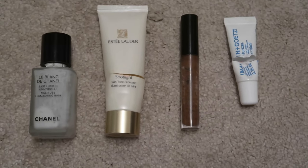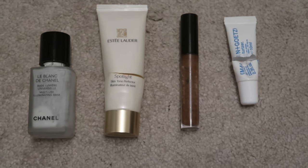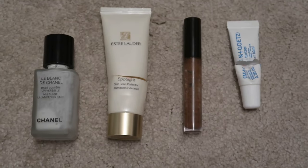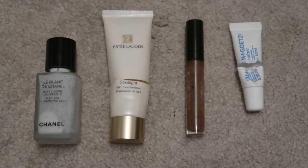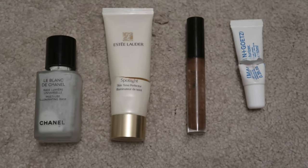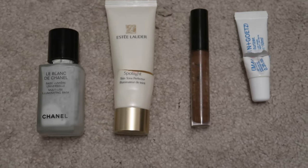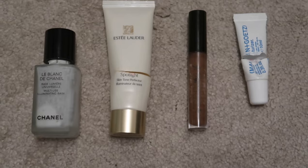Next, we've got the MAC Brow Gel in the shade Penny. This was worth $23 and I have already repurchased it, so obviously I liked it. For me it's mainly a colour thing — it's the right colour for matching into my red hair. I'm not too fussed about hold or anything. It's more that the gel coats the hairs and makes sure they're all a uniform colour. That's the main thing for me and I'm happy with it.